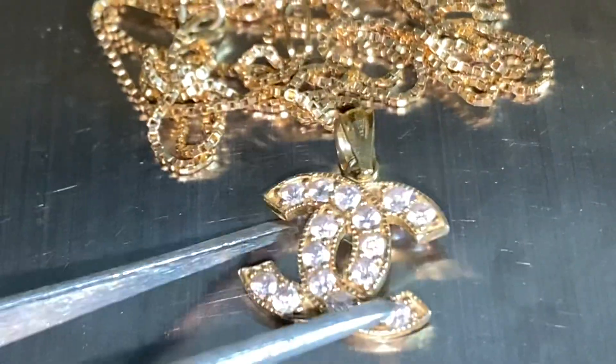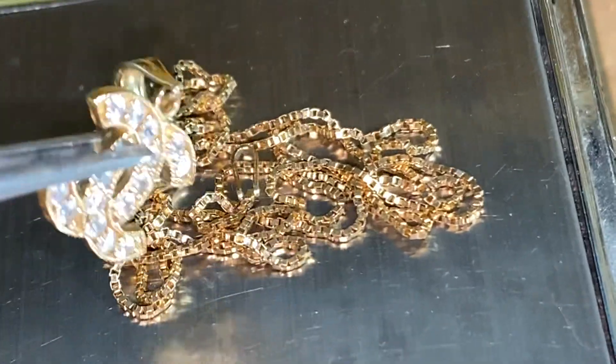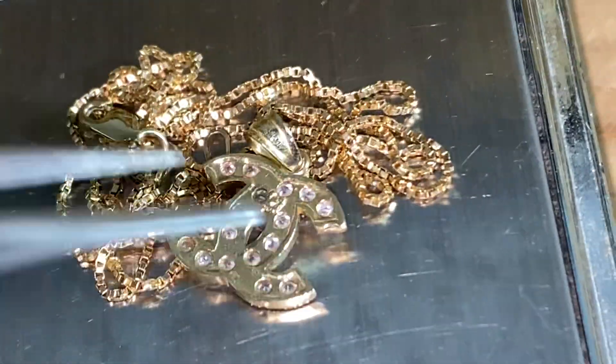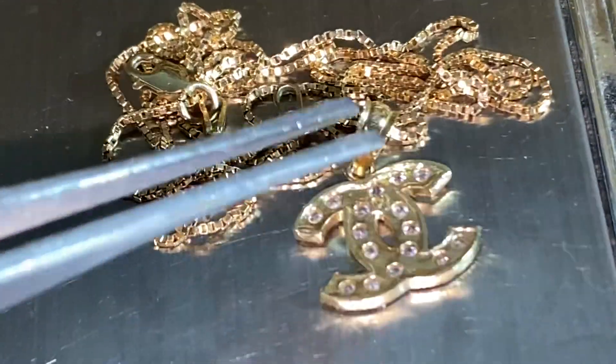Upon checking this beautiful pendant, it's not super small. I actually wore this for quite a while, but I'm ready to list it on eBay because I'm not wearing it anymore. If you look closely, the bail is also remarked 10 carat.